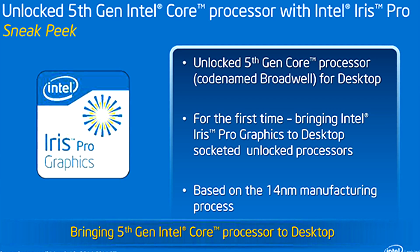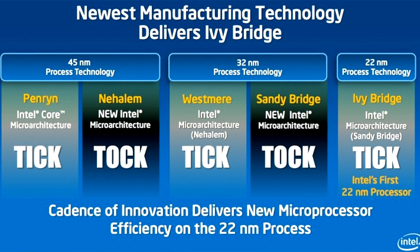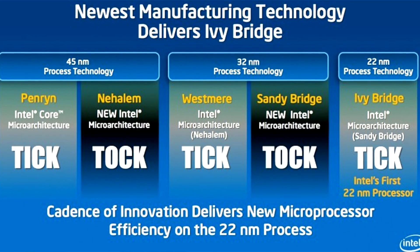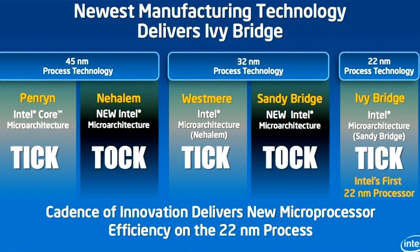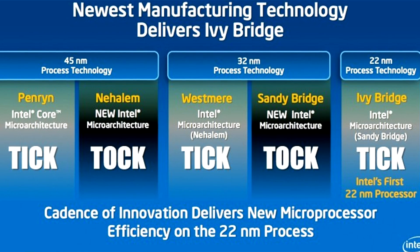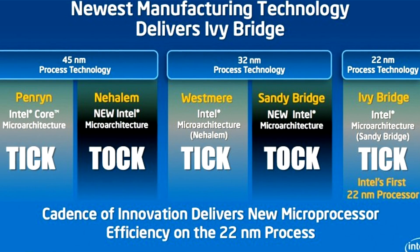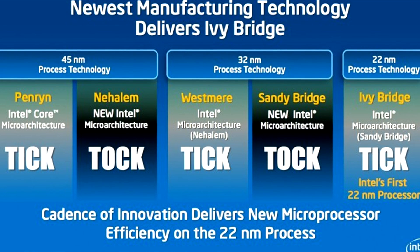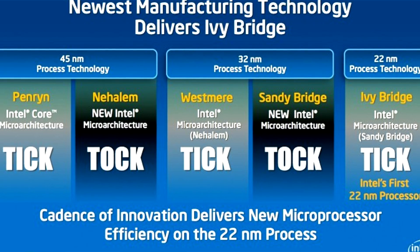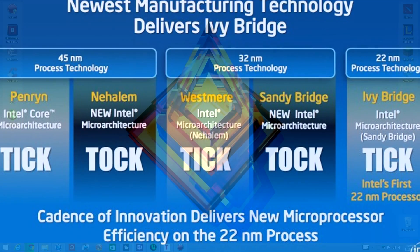From Sandy Bridge to Ivy Bridge and now to Haswell, you notice that Sandy Bridge was able to overclock a lot better than Ivy Bridge. That's because Ivy Bridge has a smaller manufacturing process, meaning all the components are closer together. The closer they get, the lower the overclock ratio will be, because the heat becomes harder to dissipate.